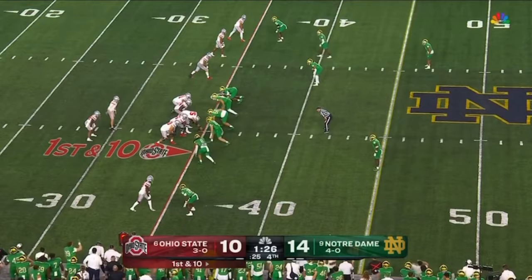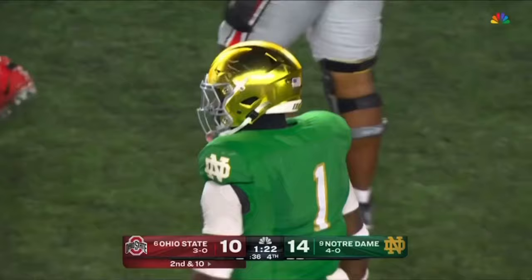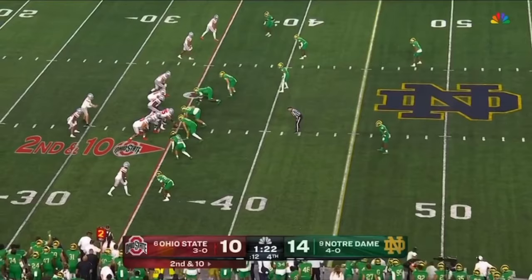They'll start this drive from the 35. Henderson in motion — McCord looking to swing it to him and that's going to be incomplete. It was tipped at the line and just barely a forward pass. I think Javonte Jean Baptiste may have got a hand on it. He's trying to make a safe play on first down — you can see right there, Baptiste gets enough on the ball. Second and ten.